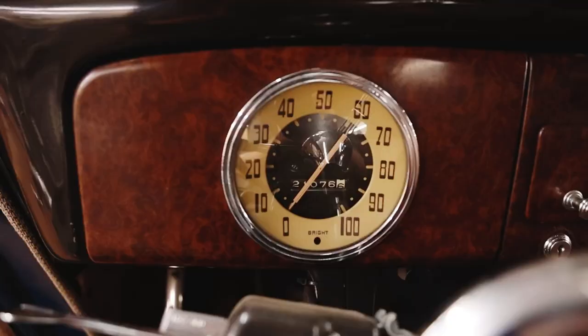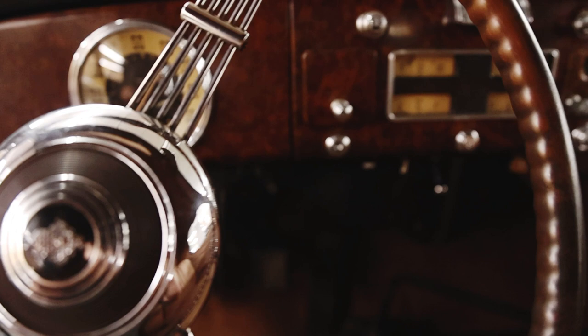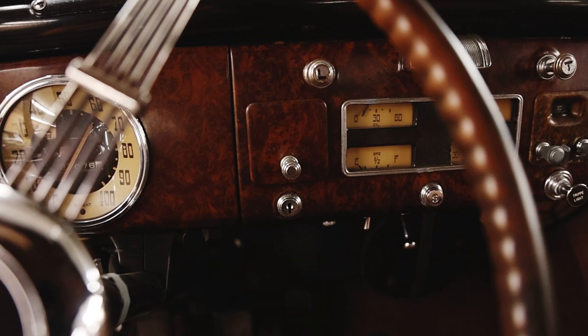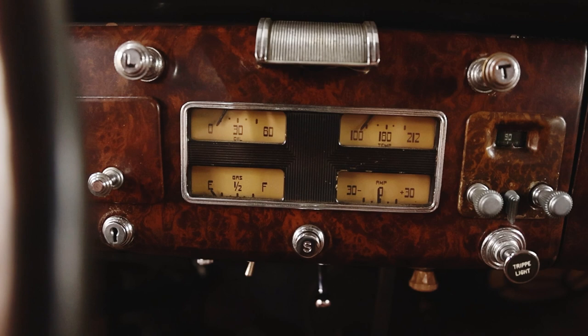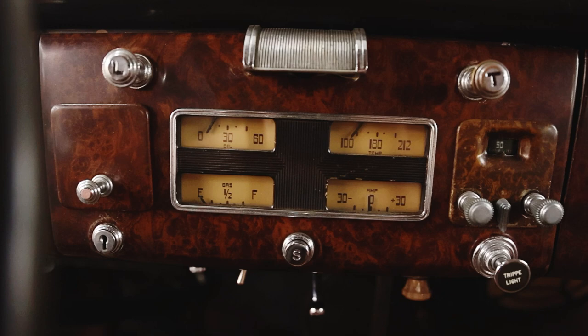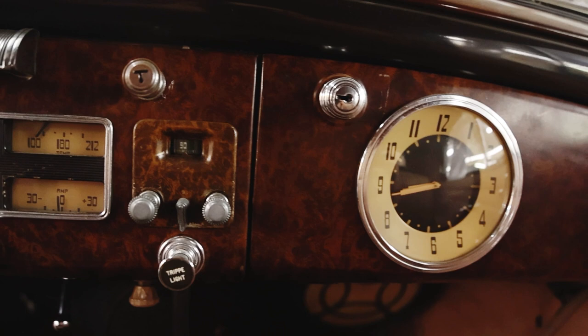On to the buttons, switches, and knobs starting on the left and moving right: directly in front of the driver is the speedometer with odometer inside, as well as a bright light indicator. Then headlights, ashtray, ignition. Just to the right at the bottom of the dash is the wipers. In the center there's a nice reading light with a hood, oil pressure, water temperature, fuel, amp meter, starter button, panel lights at the bottom, hand throttle, radio, and lighter. To the right there's a key for the glove box lock and the clock is on the glove box door itself.